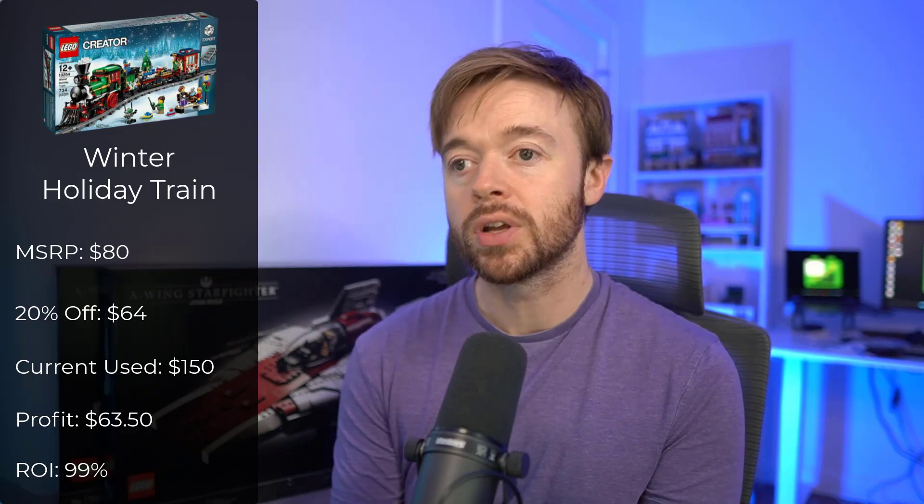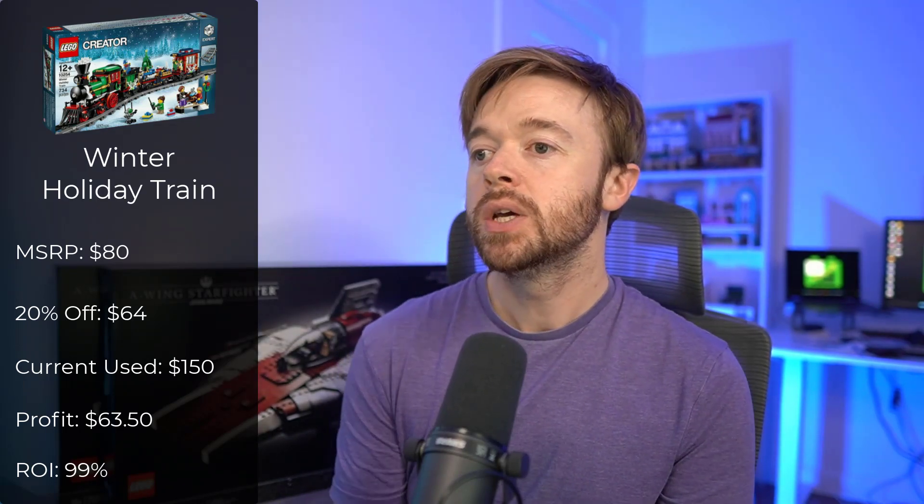Next is the Winter Holiday Train, a Creator Expert Winter Village set at an $80 MSRP. At 20% off you'd have paid $64. Right now on eBay the used condition set is selling for around $150, giving a profit of $63.50 — a return on investment of 99%. Once again you're doubling your money with the Winter Holiday Train after a couple of years of having it in your collection.